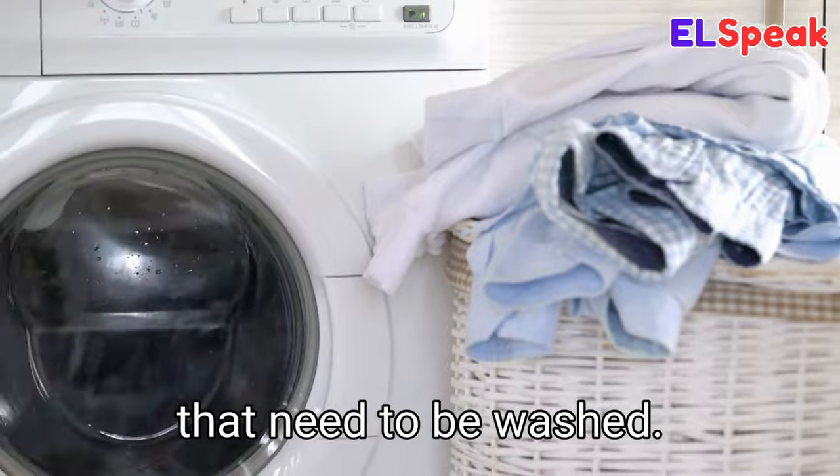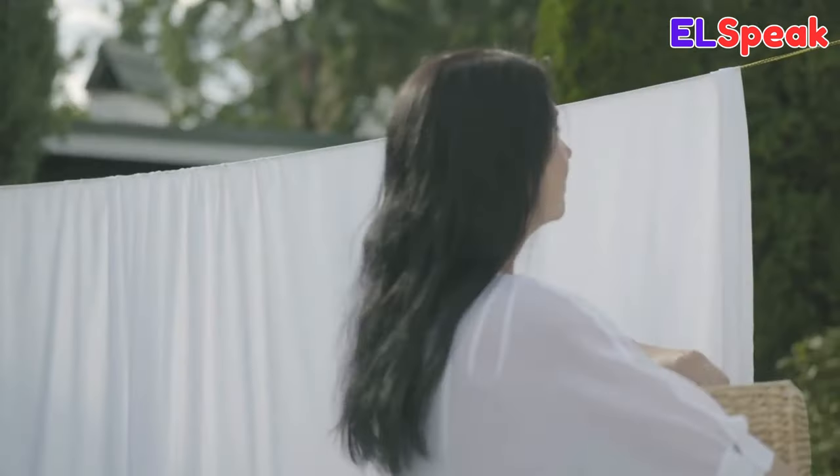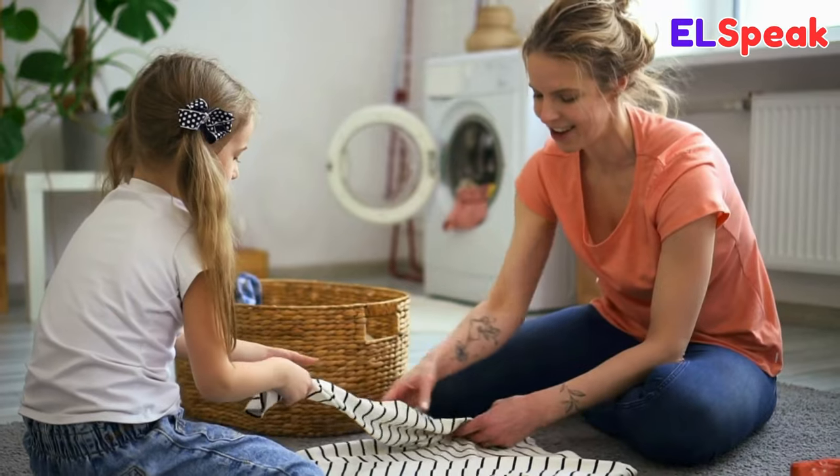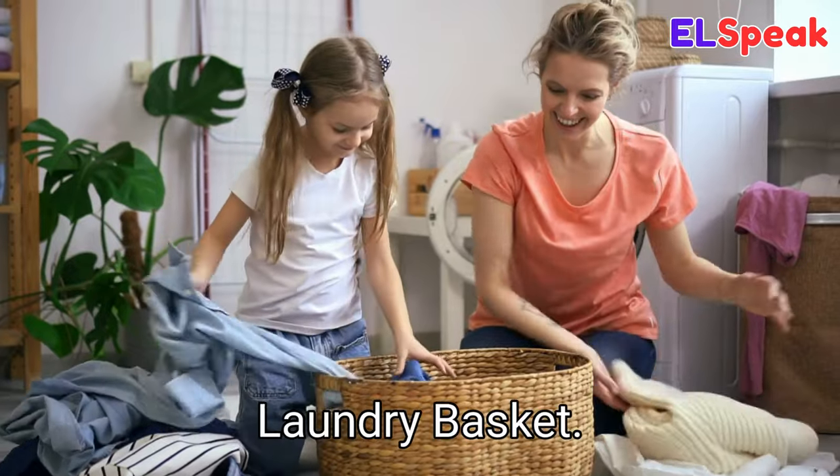Laundry. Laundry refers to clothes, linen, etc. that need to be washed. She was sorting the laundry into piles. She was hanging up the laundry to dry. Janet and her mom were folding the freshly washed laundry.